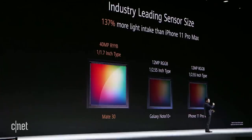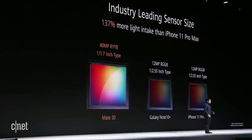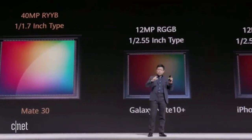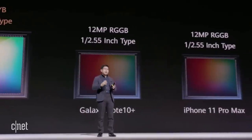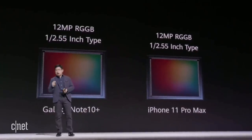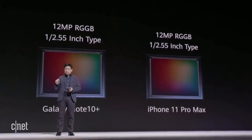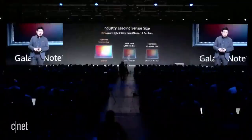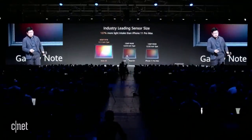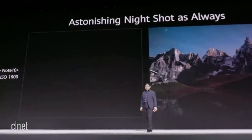With this large sensor, RYYB technology, and a large aperture, all working together, we achieved 137% more light intake than other flagship phones. This is the summit of the industry.